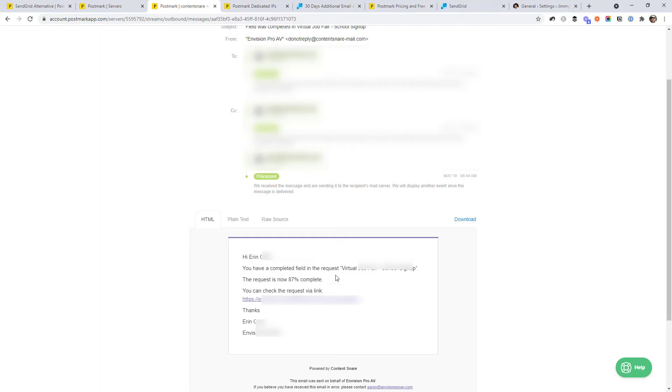I believe there are settings to disable email content retention if you need, because obviously there can be privacy concerns if you're capturing emails that contain private information from users of your app. I'm pretty sure you can turn that off for privacy reasons.